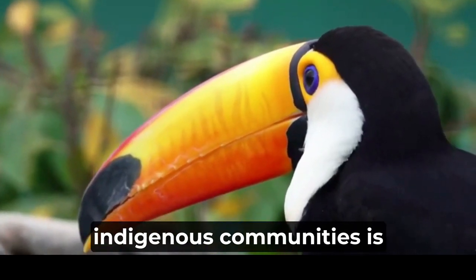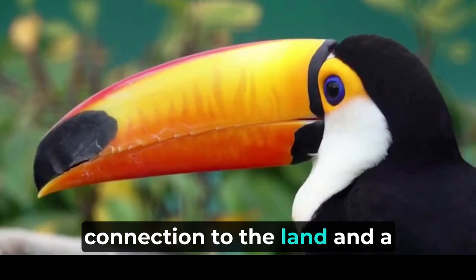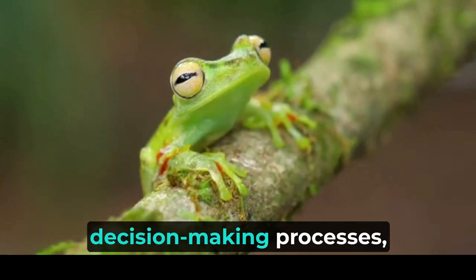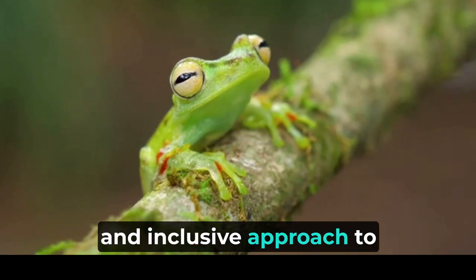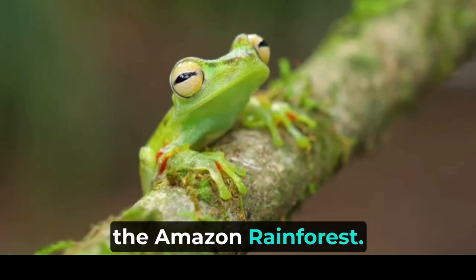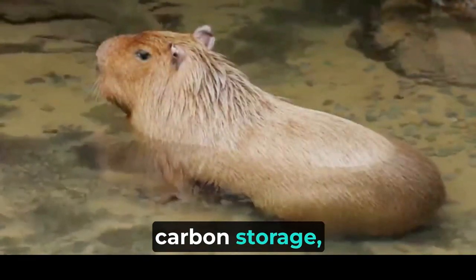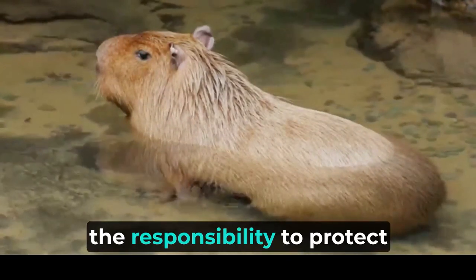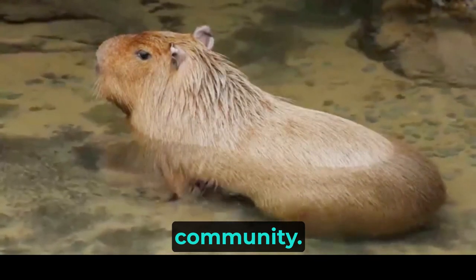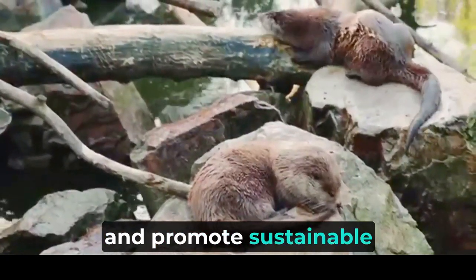Supporting and empowering indigenous communities is crucial in the fight against deforestation. Indigenous peoples have a deep connection to the land and a wealth of traditional knowledge about sustainable resource management. By respecting their rights and involving them in decision-making processes, we can create a more effective and inclusive approach to conserving the rainforest. International cooperation is also essential in preserving the Amazon rainforest. The rainforest's ecological significance extends far beyond its borders, influencing weather patterns, carbon storage, and global biodiversity. Collaborative efforts, financial support, and technology transfer can help bolster conservation initiatives and promote sustainable development in the Amazon.